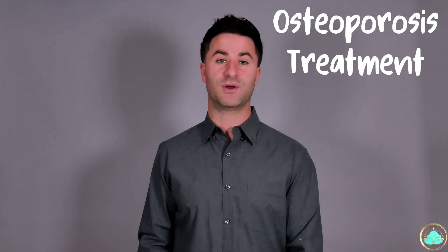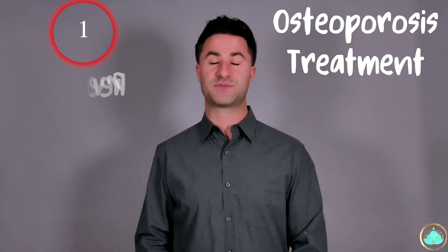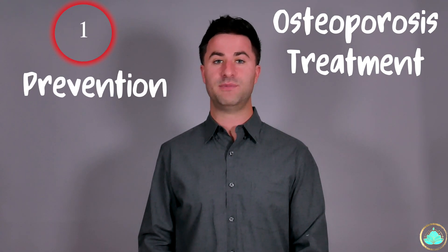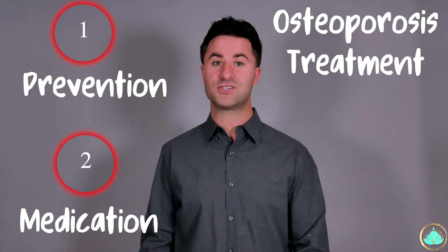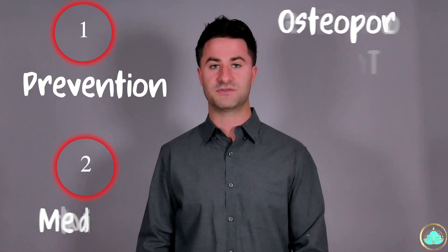Treatment options for osteoporosis can be divided into two major categories. The first is preventative or prophylaxis treatment, and the second has to do with pharmacological intervention, or using medication to help treat the osteoporosis.